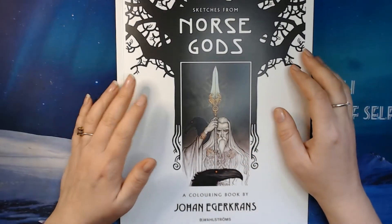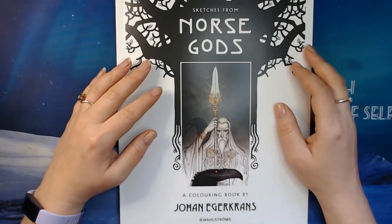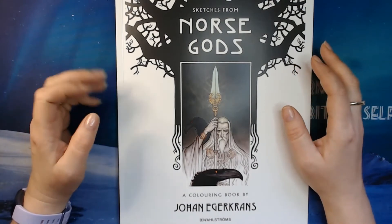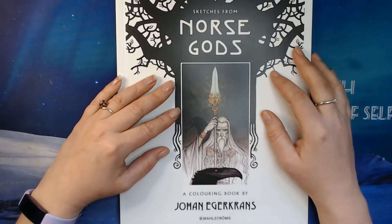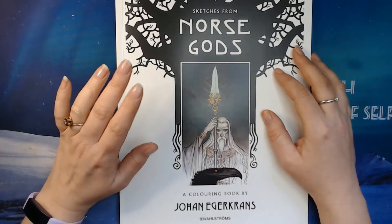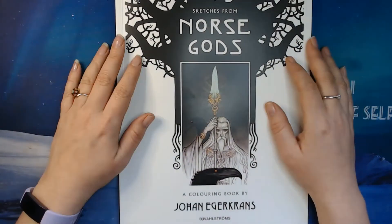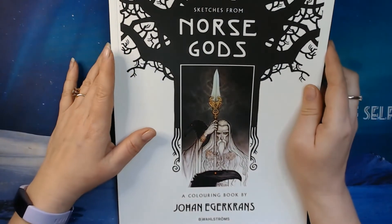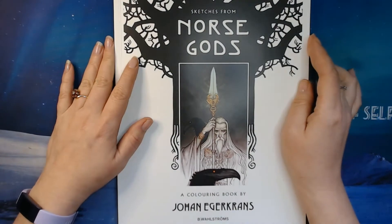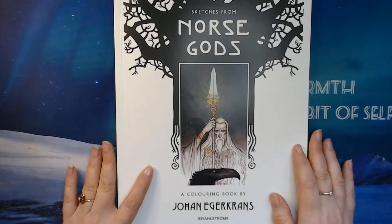Hi everybody. I have shown Johan Egerkrans — I've done his two books on my channel. When I posted the last one, I was told that he actually had three books out. The last one was Norse Gods, and Lord and Behold, that was right. So of course I had to get my hands on this, because I want to show you all of his books. Thank you so much to the person who let me know he had one more book out.